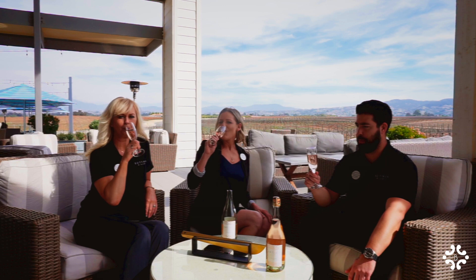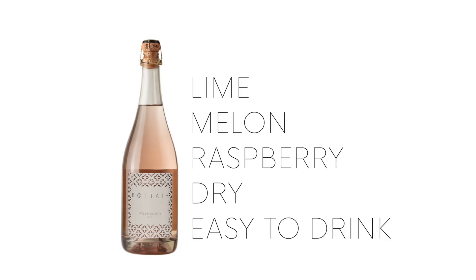Now let's give it a taste. Right off the bat, you can definitely taste the lime from the Pecorino — nice and bright. The melon from the Fiano, a lot of raspberry. Dry. I like that. Very good.